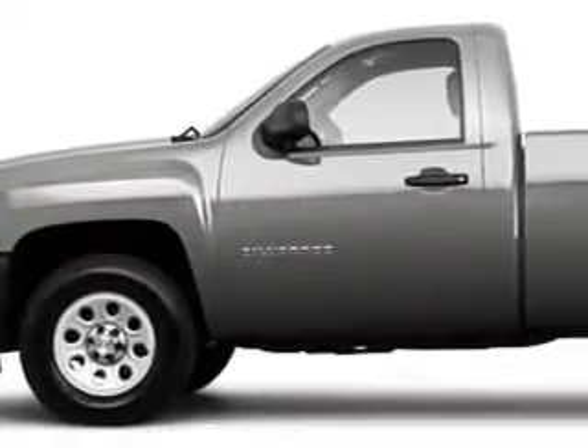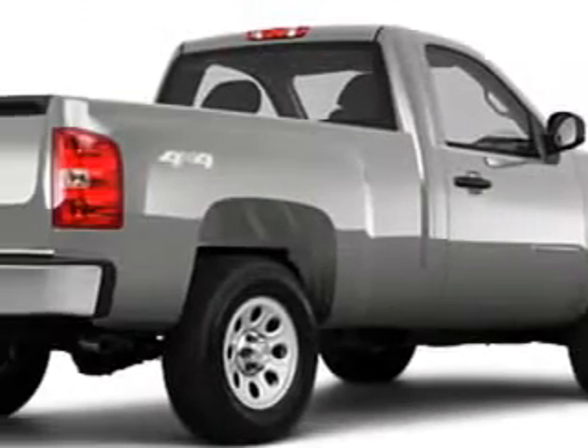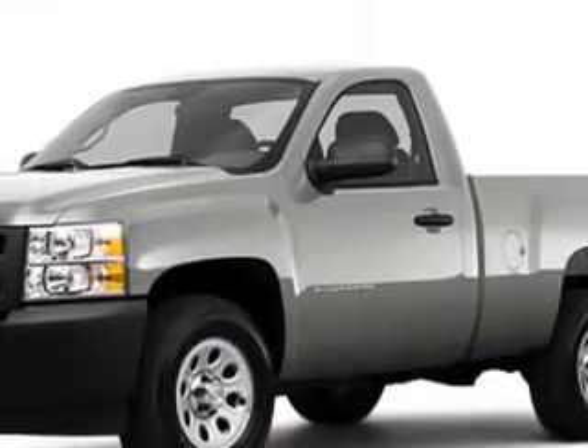Check out this Silver 2010 Chevrolet Silverado 1500 equipped with a six-cylinder engine and an automatic transmission.